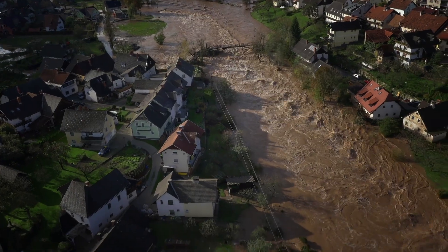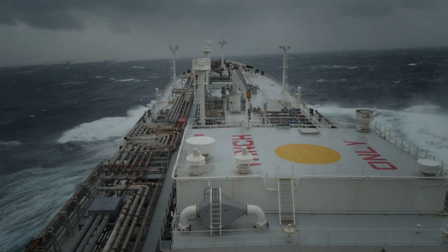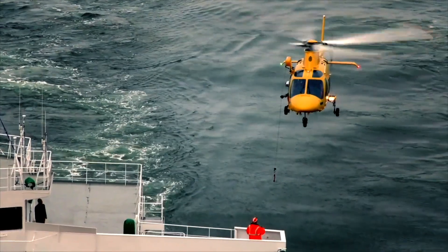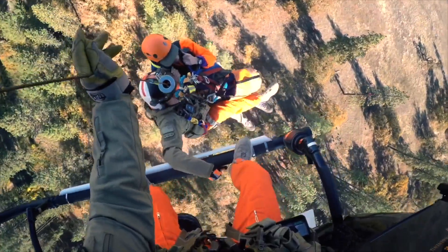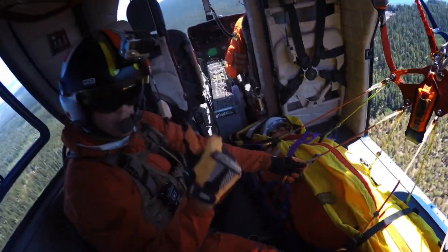In the most difficult environments and the most demanding of jobs, when extreme conditions push you and those below, when lives are on the line and there is no option but to complete the mission, it's not just the load — it's how you lift it.